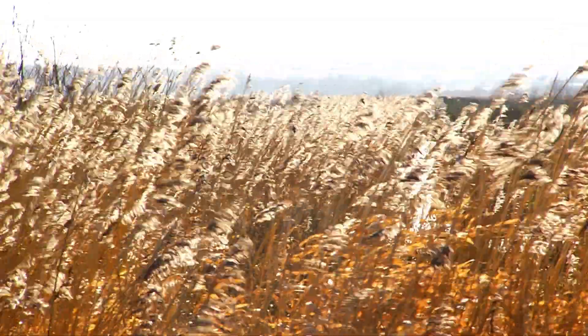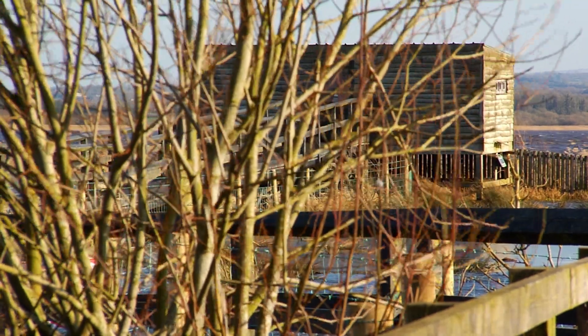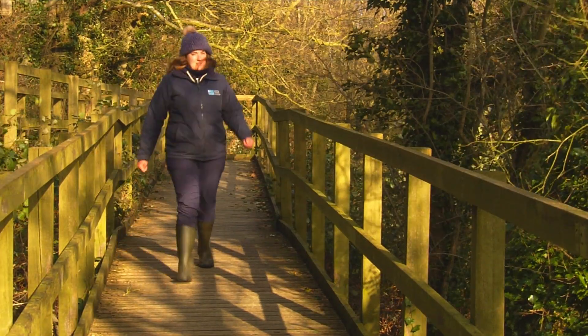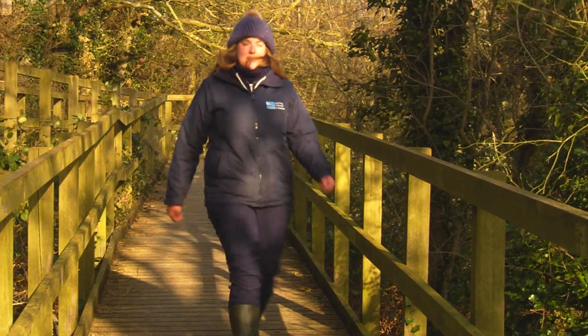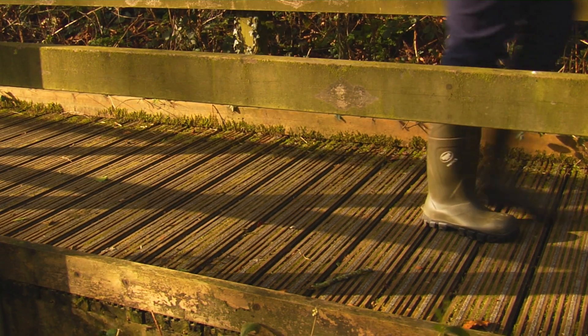As we all know, getting out to experience nature and the outdoors is important for our health and mental well-being. RSPB have big plans to welcome you to the site in the near future. We are installing a 500-metre boardwalk and an off-road car park so that you can come and get up close to nature.